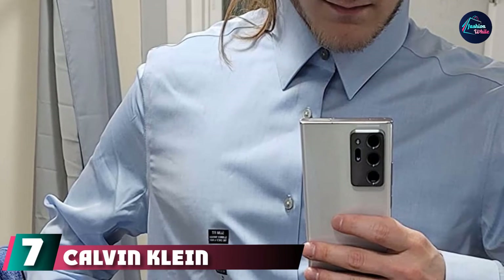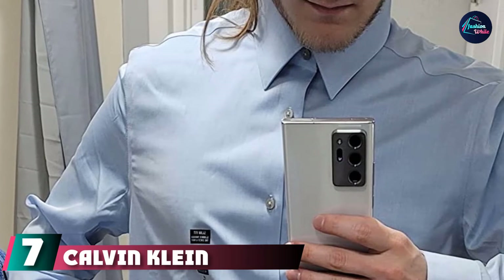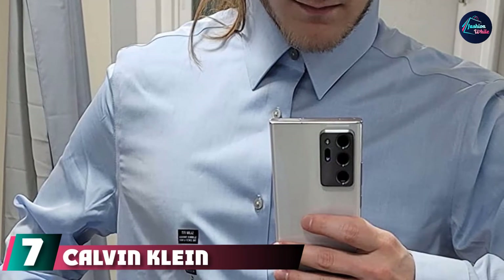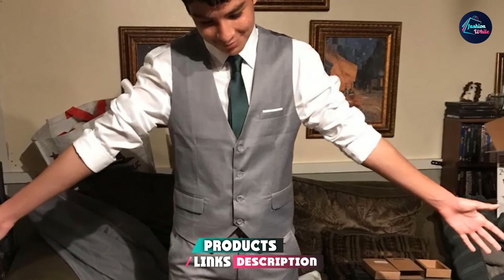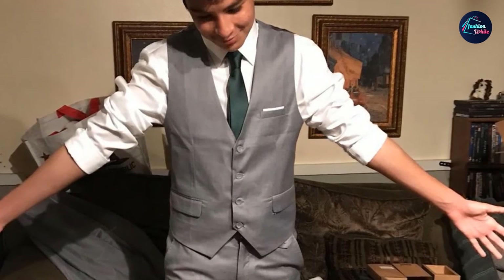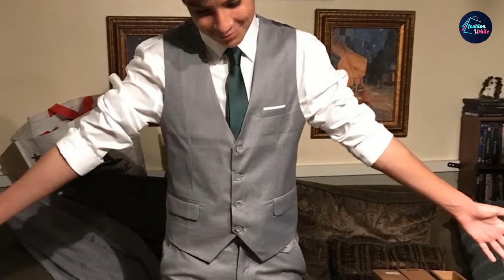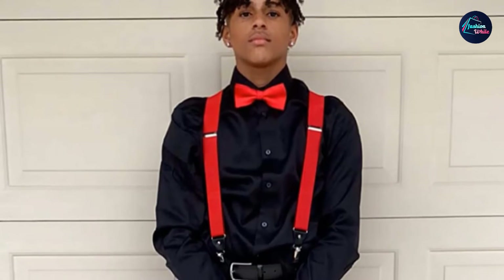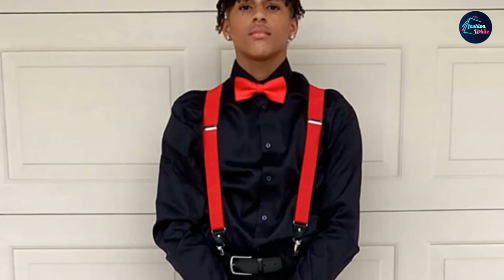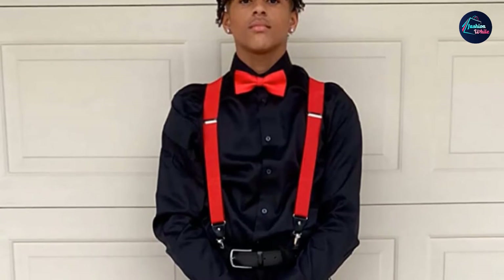At number 7, Calvin Klein Men's Dress Shirt Slim Fit Non-Iron Herringbone. Designed to wick moisture away from the body to help you feel cool and dry. Non-iron fabric resists wrinkles to keep you looking crisp all day. Easy care, no ironing necessary. Classic collar designed to lengthen the face and allow for tie knot variety, can be worn with or without neckwear.